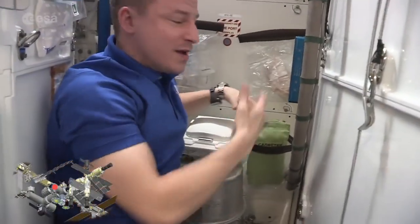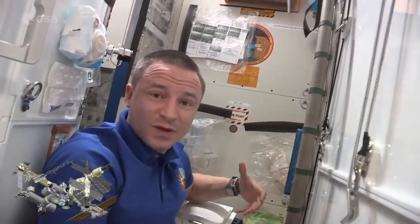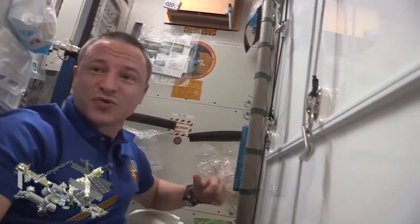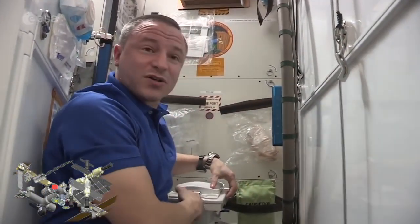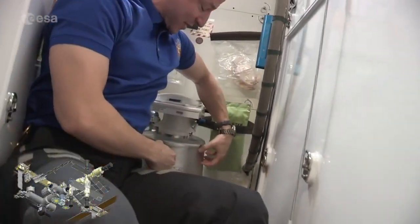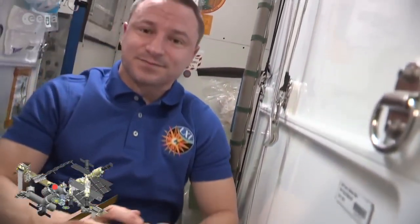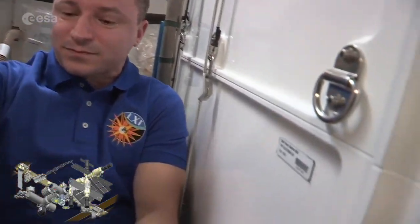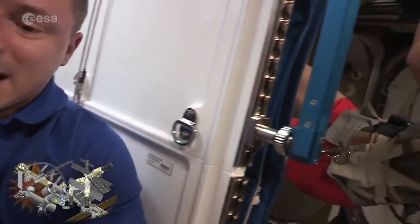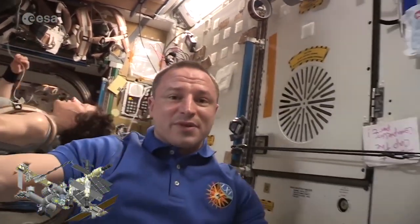For solid waste, you can kind of see how this looks a little bit like a toilet. Both the hose and the solid waste container use suction to make sure everything goes where it's supposed to. Solid waste is collected in a bag, which is collected in this container down below here. We change that about every seven or eight days as it fills up, and then we discard the container in a vehicle like Cygnus that will burn up in the atmosphere.